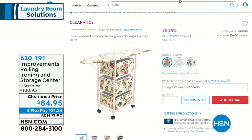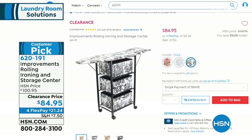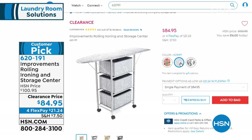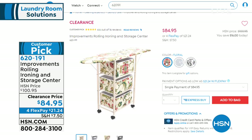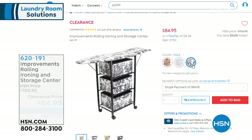Coming up, Rebecca Wood will be joining us. She's our lifestyle expert bringing us from Improvements the rolling iron and storage center station — perfect to go with our Panasonic iron. We have three colors: toile, script, and floral. No more lugging out that awkward ironing board — this is a space saver and a customer pick. On clearance for $84.95, it's a two-in-one ironing board and storage center with three baskets on four flex payments.